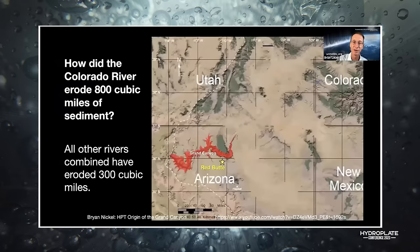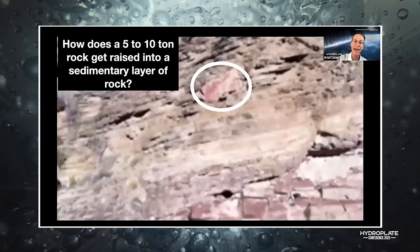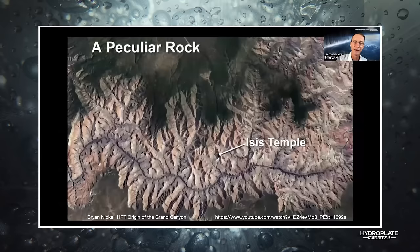Why are the canyons longer to the north and south? How did it erode 800 cubic miles — that's what's missing from the Grand Canyon. To put it in perspective, all the other rivers of the world have eroded 300 cubic miles combined. Something special went on here. And before you cut the Grand Canyon, you have to account for the Great Denudation — 2,000 cubic miles of sediment. What force would move that? And how do you get a five-to-ten-ton rock raised up into a layer of sedimentary rocks?